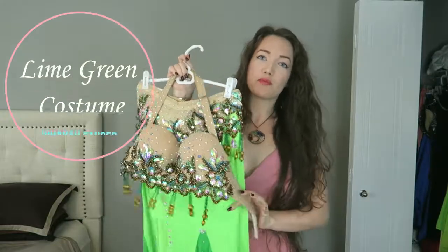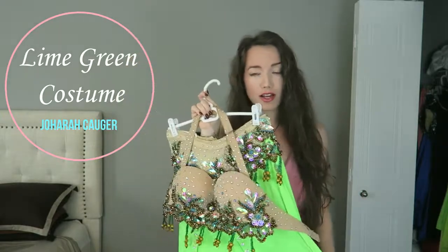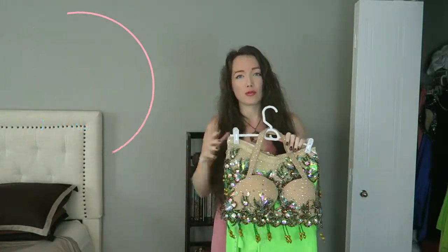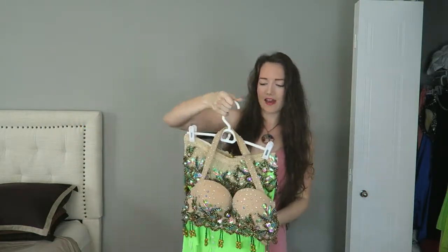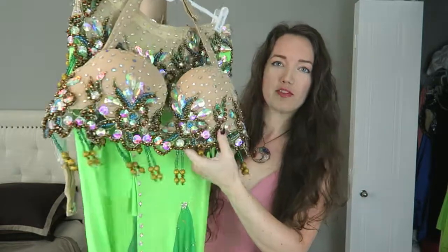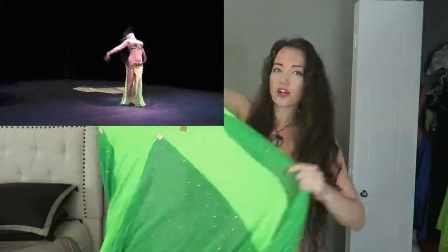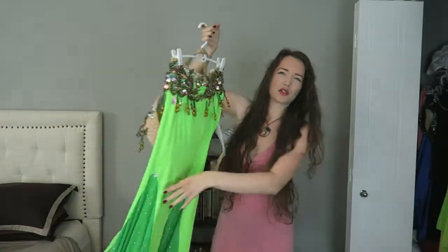Next we have this beautiful lime green and dark green costume from Jahara, an American costume designer. This is a costume I use primarily for restaurant gigs or gigs in hookah lounges, things like that. This one has a lot of bling and movement and a beautiful bright color, so it really makes a big statement in a dark place like a restaurant environment.